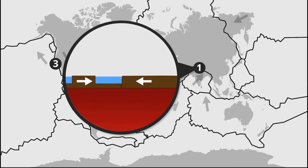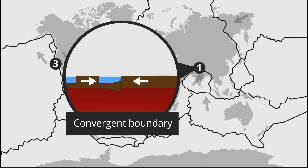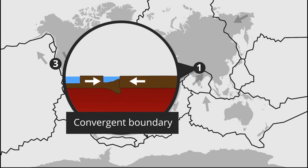Well, three different things can happen. First, two plates can collide, forming a convergent boundary. This is how many of the mountain ranges in the world are formed.